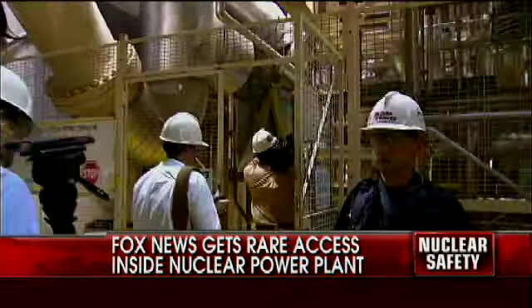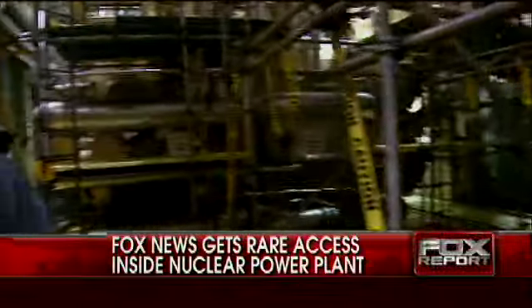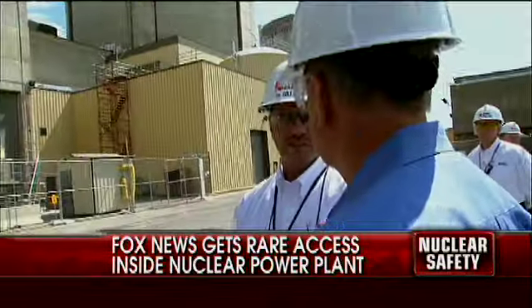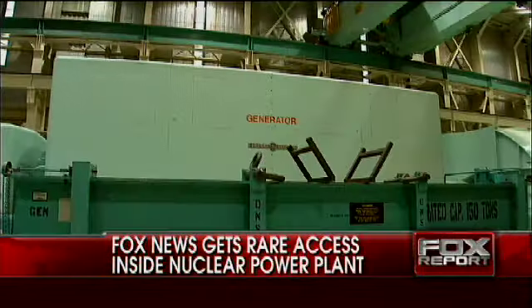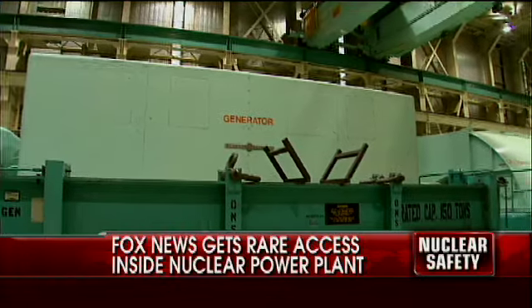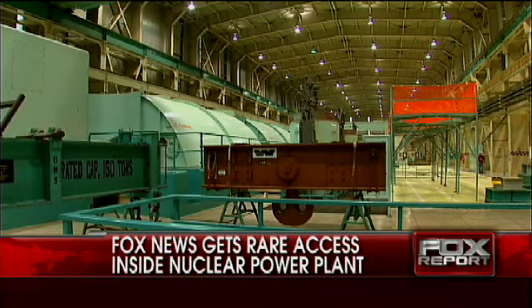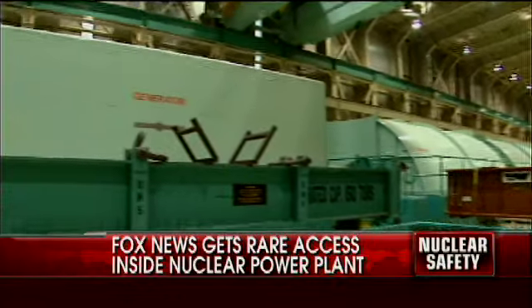Senator Graham says the American nuclear power industry has made improvements after studying major accidents such as Three Mile Island and Chernobyl. Also, after 9/11, the industry adopted additional security measures such as backup water supplies and reinforced containment vessels for reactors. Senator Graham says these measures will help protect U.S. nuclear plants in multiple types of disasters, natural or man-made.